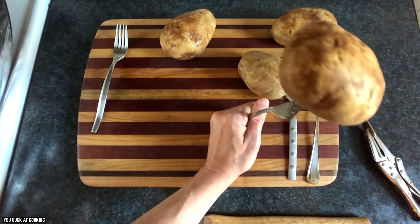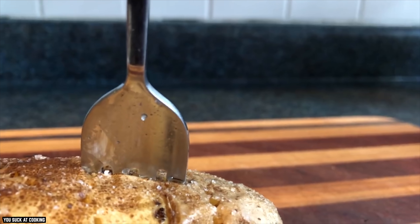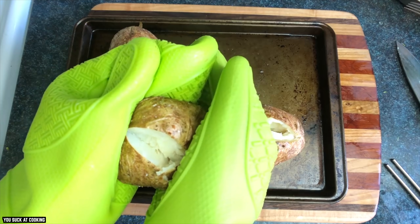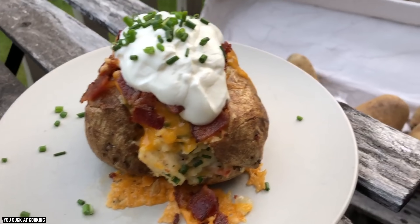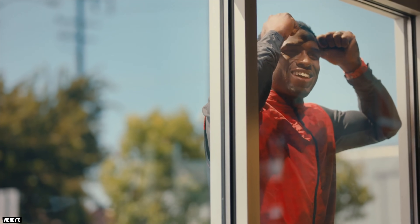The potatoes sit in the warmer for hours, going soft and brown, and workers are told not to throw them away and use them as long as possible. The same employee even revealed that her manager would tell her to keep serving the mushy potatoes and cover them in toppings so customers would have no visual clues that it had, in fact, been sitting around for hours.